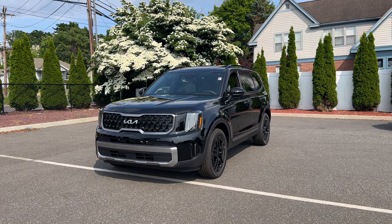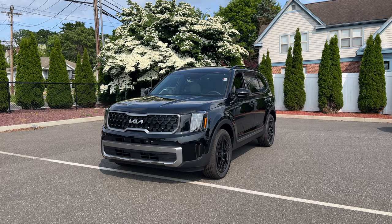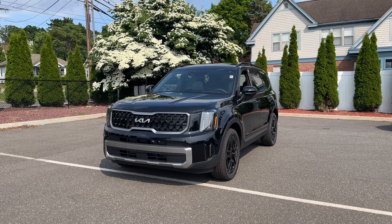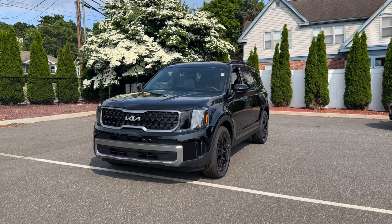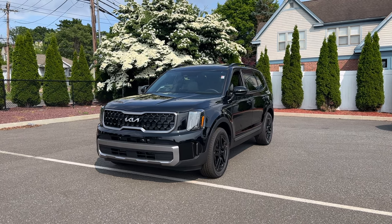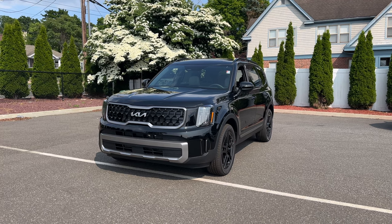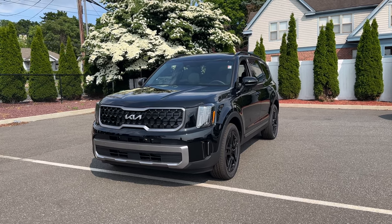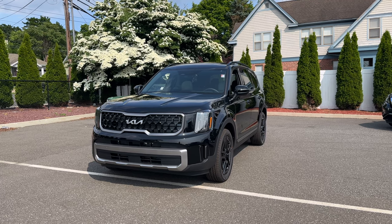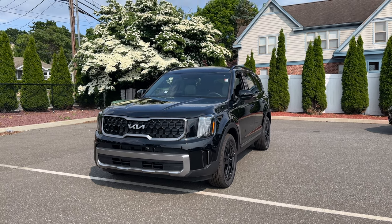The EX X-Line is the cheapest way to get a Telluride blacked out — the wheels are finished in gloss black. This is my favorite looking three-row SUV; I prefer it over the Honda Pilot, Pathfinder, the GMC Acadia, Chevy Traverse, and the Toyota Highlander, though I do really like the Palisade, especially with its new facelift.